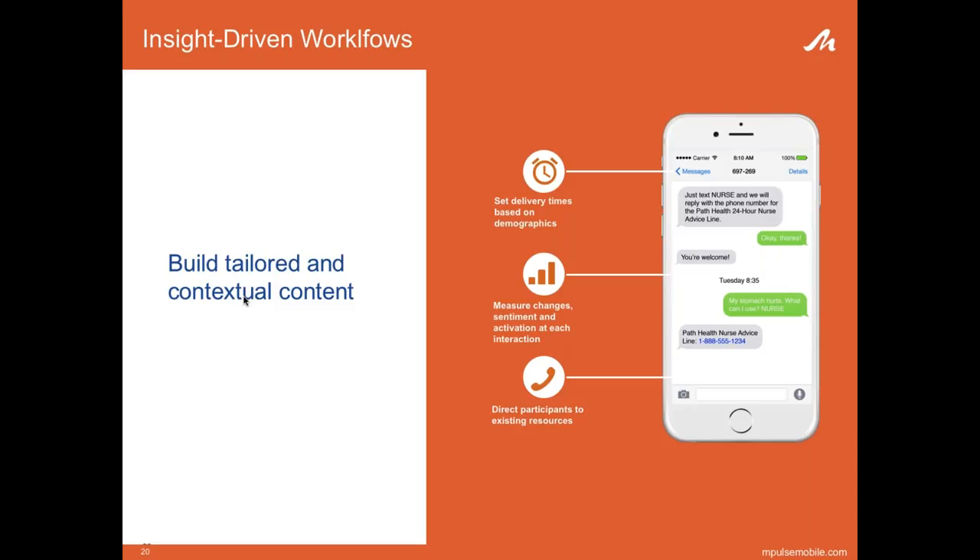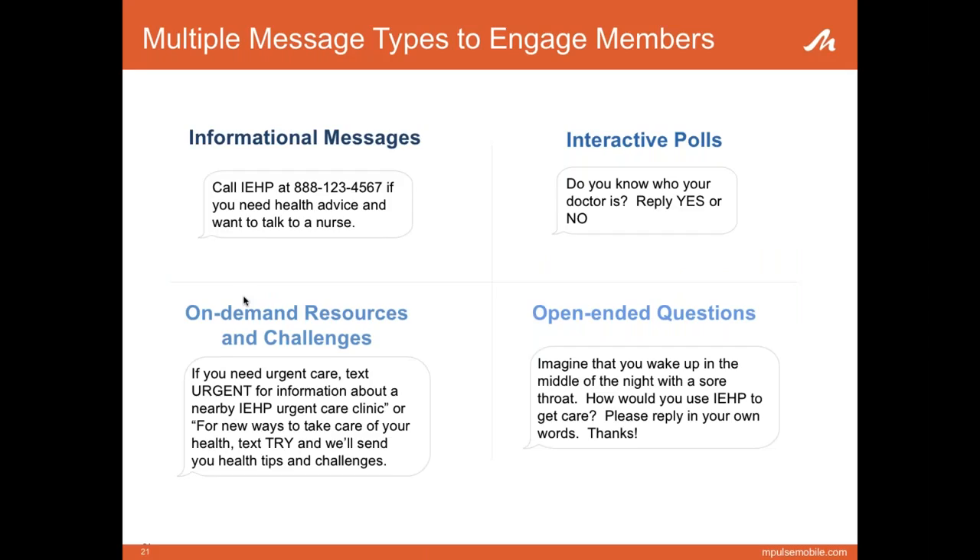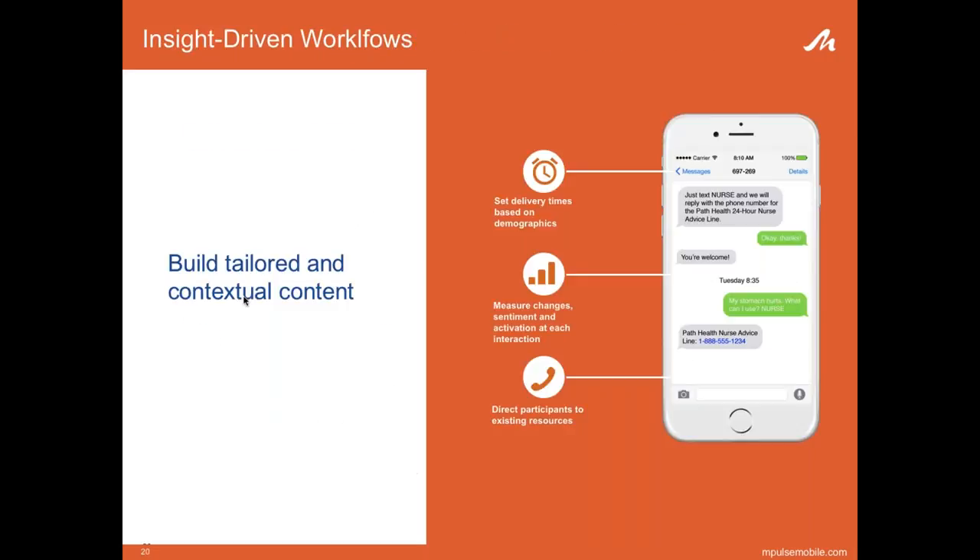We would ask a question like, 'Do you know how to get needed care from IEHP? Please answer 1 for not sure, or 5 for very sure.' Members that were highly activated — those who responded with a four or five — wouldn't get as many educational messages. They instead would get wellness messages or health challenges. People who responded with a one were automatically placed into workflows to improve their knowledge of IEHP services. One of the biggest goals was to improve knowledge and educate members on easier ways to get care. If they texted the word 'nurse,' they would get information on the nurse hotline. If they texted 'urgent,' our tool would calculate the five closest urgent care locations to their zip code and send them a list.